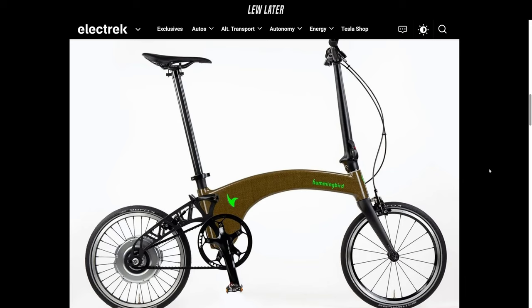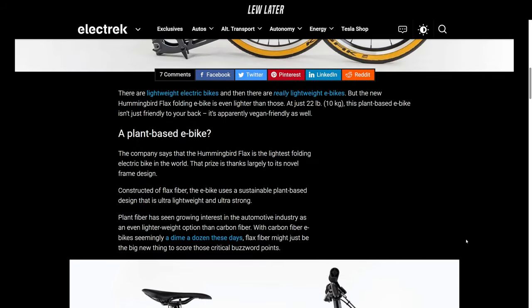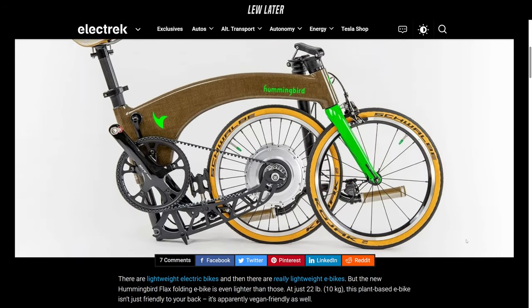Starting at $6,050. This thing's $6,000? And it's a pedal assist style. But it's kind of cool though. Yeah, it is very cool. For 22 pounds? Folds up?